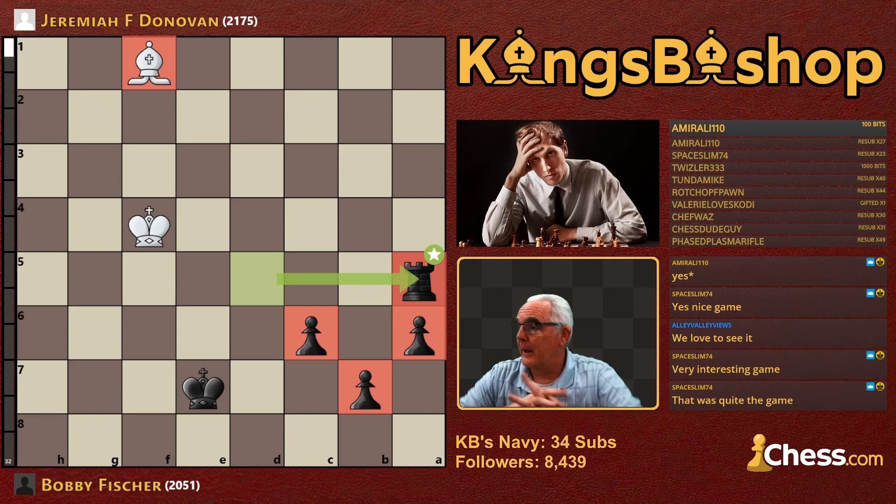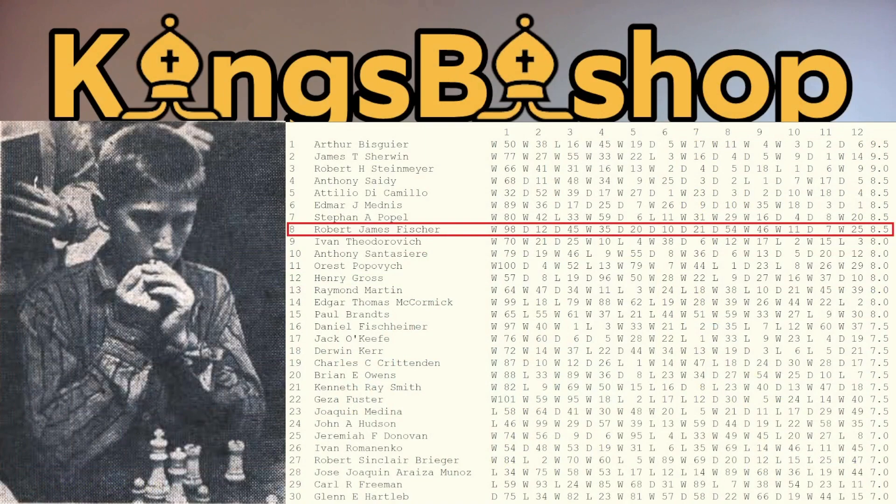And there you go — the 1956 U.S. Open. The winner of which was Arthur Bisguier. But Bobby Fischer with no losses at all.